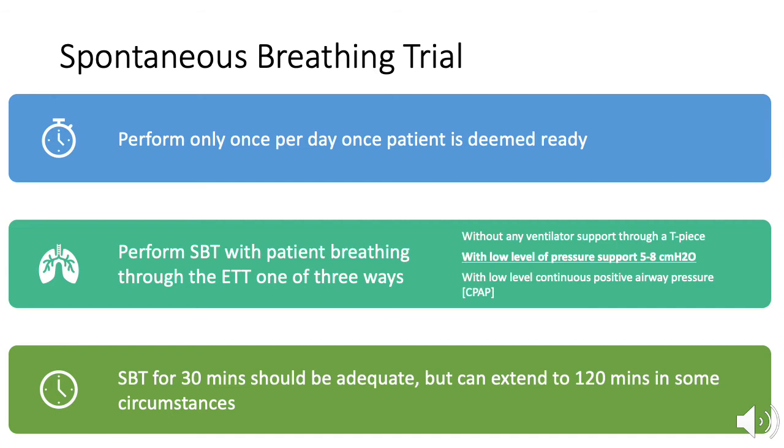The American Thoracic Society and American College of Chest Physicians released an updated guideline in 2017 stating: for acutely hospitalized patients ventilated more than 24 hours, we suggest that the initial SBT be conducted with inspiratory pressure augmentation between 5 to 8 cm of water, rather than without. This group also stressed the importance of pairing ventilator weaning protocols with sedation weaning protocols, which has been shown to decrease days on mechanical ventilation and in the ICU.